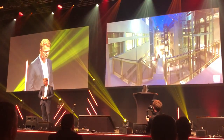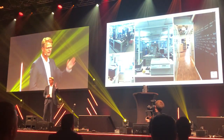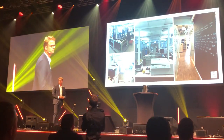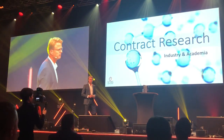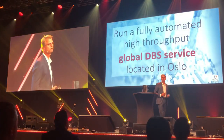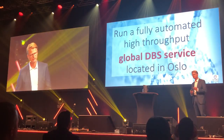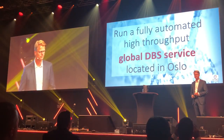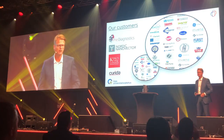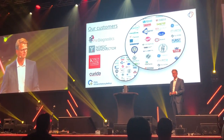This is how it looks inside — some pictures from our offices and labs. You can see that the labs are fully packed with advanced analytical instrumentation. We do contract research for industry and academia, but most importantly for you, we run a fully automated high-throughput dry blood spot service located in Oslo. We have a number of quite well-known customers, some of them listed here, but one of the largest and most important is you.